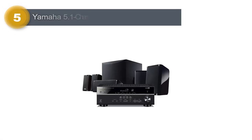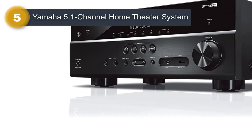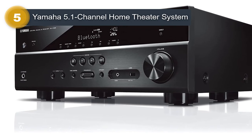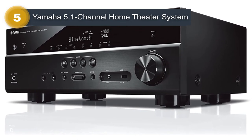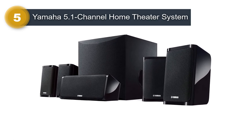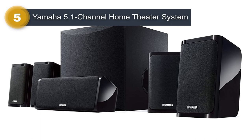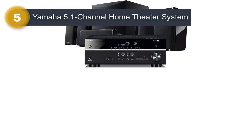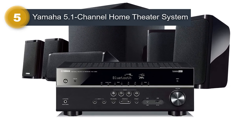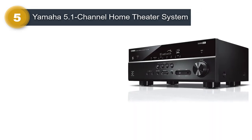Number 5: Yamaha 5.1 Channel Home Theater System. The Yamaha YHT4950U 4K Ultra HD 5.1 Channel Home Theater System is a powerful and feature-rich audio system that delivers high-quality sound for movies, music, and gaming. With 4K Ultra HD video support and HDCP 2.3 compatibility, this system is designed to provide a seamless and immersive viewing experience. The system comes with five speakers and a powerful subwoofer, providing a true 5.1 channel audio experience. The speakers are made from high-quality materials, including Yamaha's advanced YPAO room optimization technology, which ensures clear and dynamic sound.